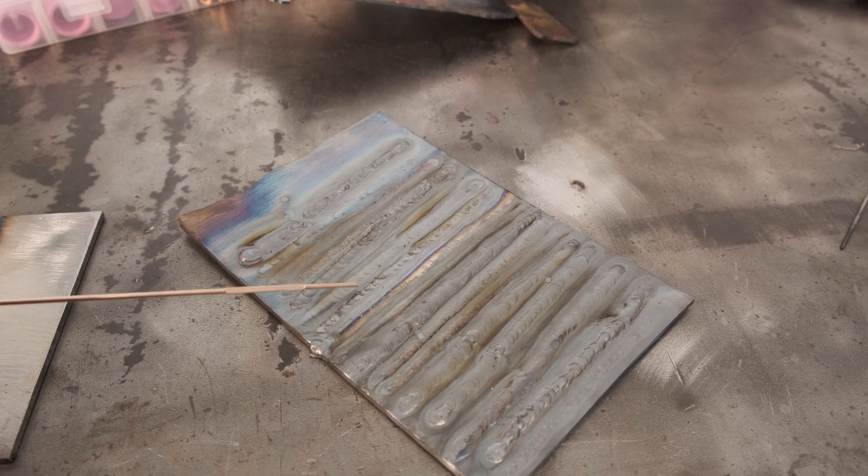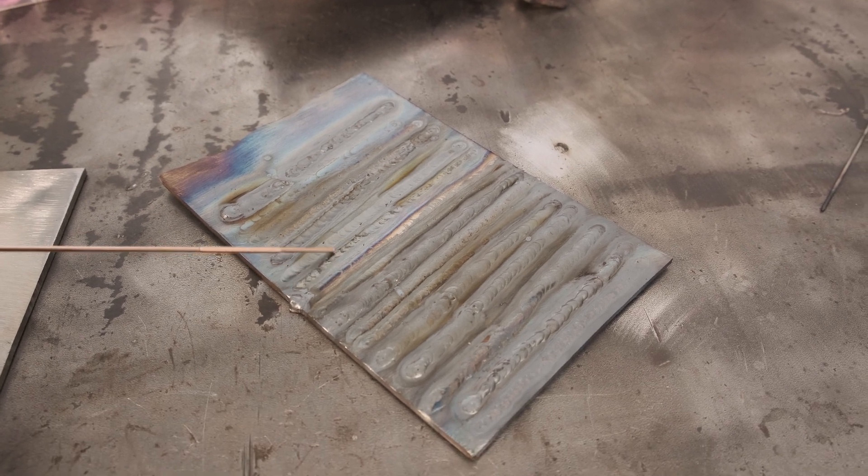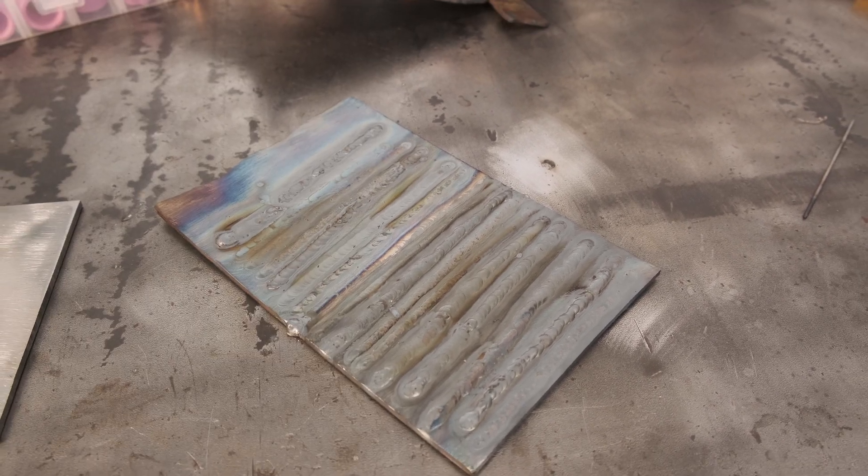I spent a few minutes laying down some beads, and I have to say I'm really impressed with the welder. It's nice and smooth, and the arc is really stable. Now I just have to learn how to TIG weld.